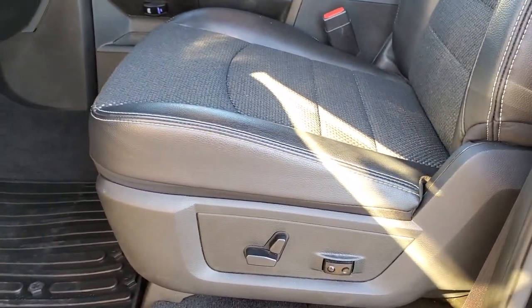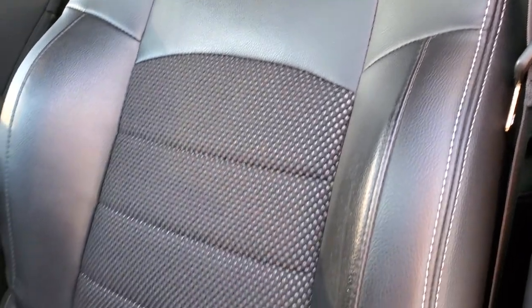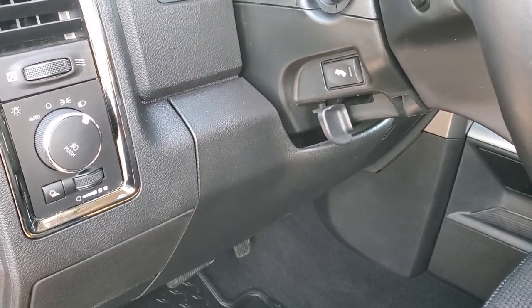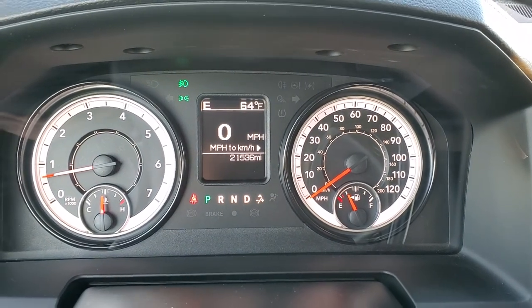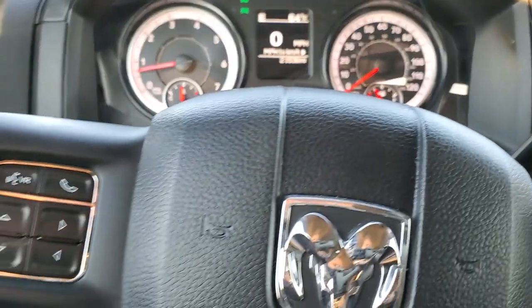Inside, the Bighorn sport package gives you the black cloth and leather interior — no rips or tears on the seats. You do get a power driver seat with lumbar, factory all-weather floor mats, auto headlamps, and power pedals. As we hop inside the vehicle, you can see that this one has 21,536 miles. The instrument cluster is very nice and clean — you do get a digital speedometer, compass, and outside temperature display.